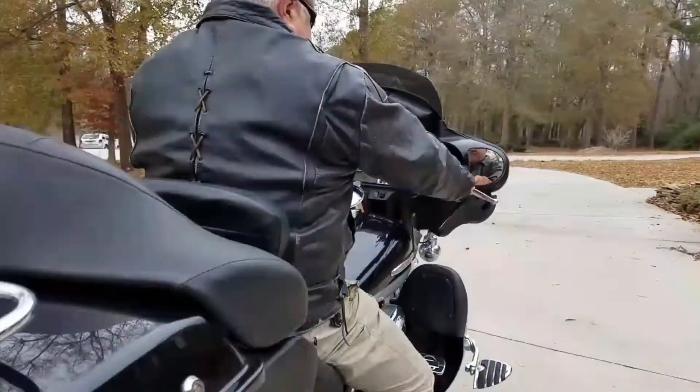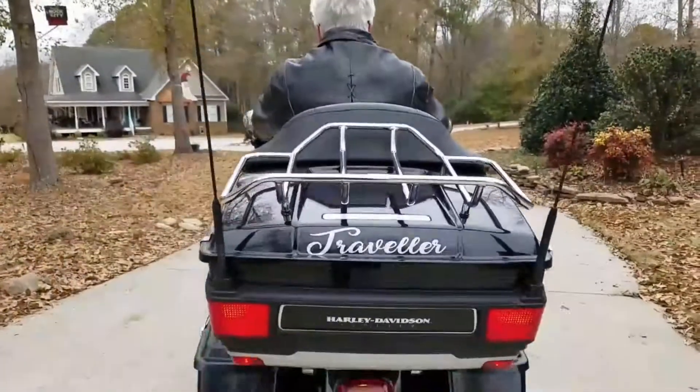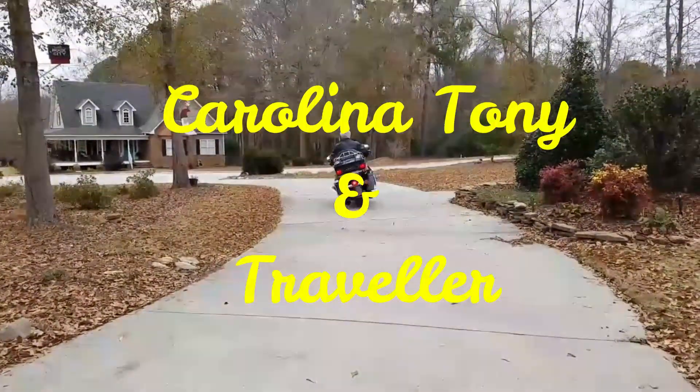Let's ride. Hey, Carolina Tony, coming to you today from Town Creek Indian Mound near Mount Gilead, North Carolina. This is the site of an ancient American Indian burial ground dating back over 600 years. I came here a lot when I was a kid, and I always found it quite interesting, and I hope you will too.